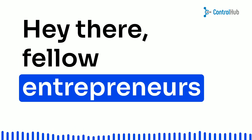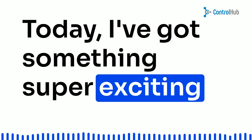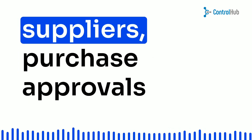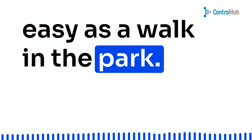Hey there, fellow entrepreneurs and business enthusiasts. Today, I've got something super exciting to share with you that's going to make your B2B game stronger than ever before. Imagine a world where managing suppliers, purchase approvals, and data analysis is as easy as a walk in the park.